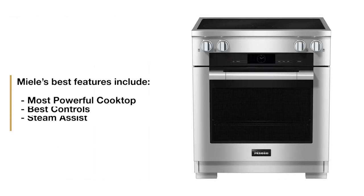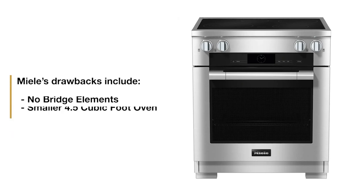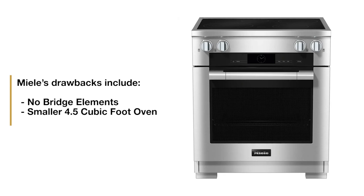Miele's strengths are the powerful cooktop and the best oven control. You can cook better and more creatively with Miele because of the steam functionality. However, there are no bridge elements and it is on the small side at 4.59 cubic feet in capacity.